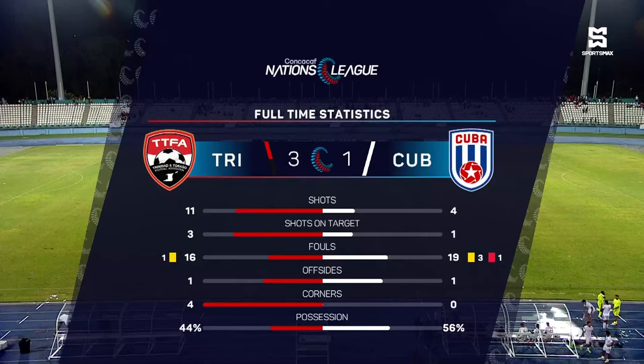The full-time stats: Cuba's only shot on target was their only goal. But the Real Gil third goal for Trinidad and Tobago restored order, and Trinidad and Tobago were very clinical in the end in a 3-1 win. That keeps Trinidad and Tobago in League A and puts them in the Gold Cup prelims.